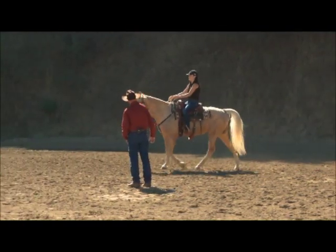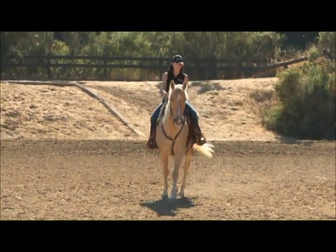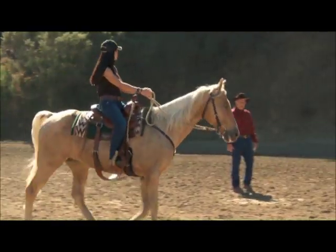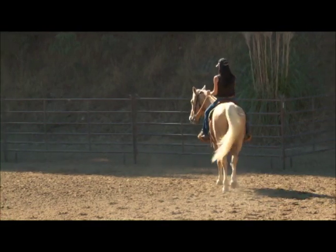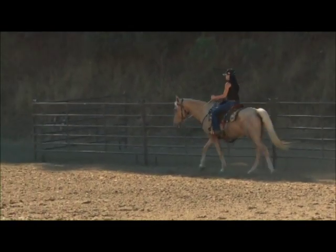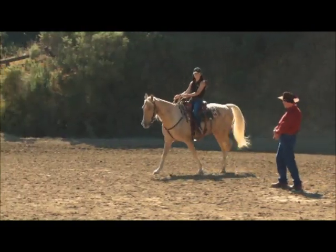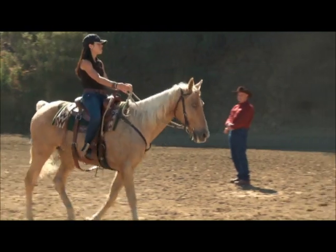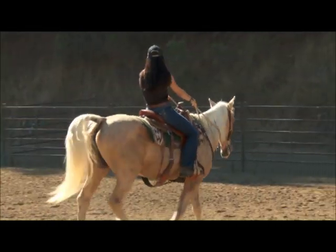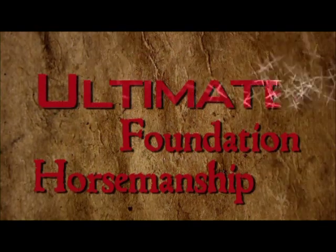Ask him to walk the biggest walk he can do without gaiting, and if he goes up into gait, don't punish him — just ride him back to walk, because he's trying. Ride him into your giving hands and ask him to soften, as slow as he'll walk without stopping. Now leg him up to the fastest walk he can do. Don't hold him back to slow him down — your hands catch him and are giving, and you ride him into your hands to get the slowest walk. Feel him softening? But if you try to make him slow down, he would brace and get hard.